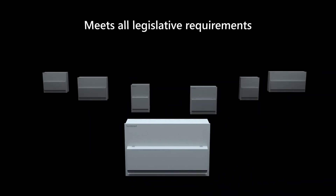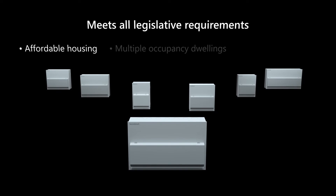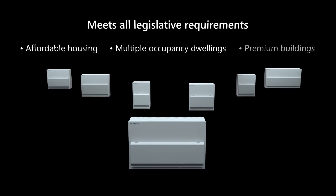Our whole domestic solution is built around the market-leading Sentinel range. We've designed our Sentinel boards to be flexible and easy to install, whilst ensuring they're still robust, compliant and future-proofed. Our range meets all legislative requirements for affordable housing, multiple occupancy dwellings, as well as premium buildings.